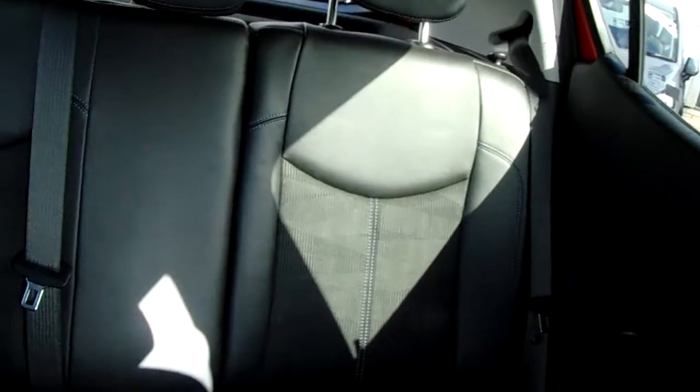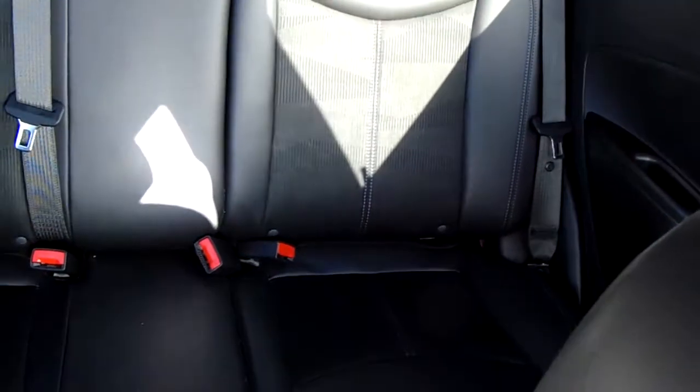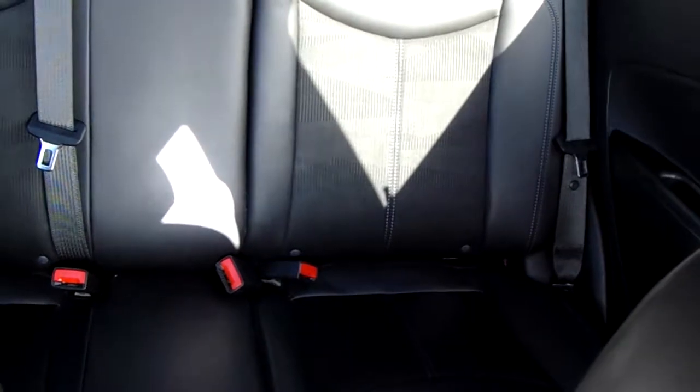Moving on to the seats in this Vauxhall Viva — mostly finished in black leather with black cotton finishing off the design. The same design is mirrored in the back seats. You have Isofix tethers on there to ensure the safety of any passengers travelling in the rear. There's also a good amount of leg space throughout the car, ensuring comfort.